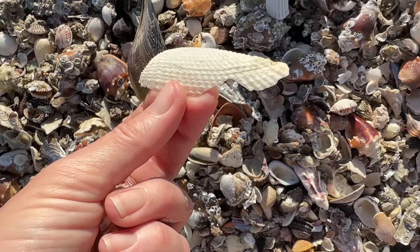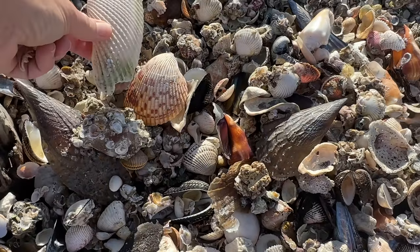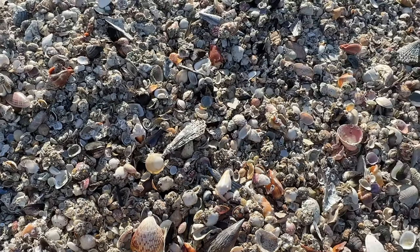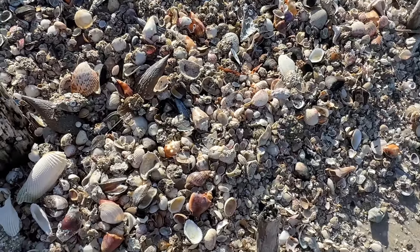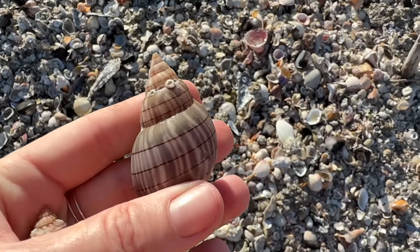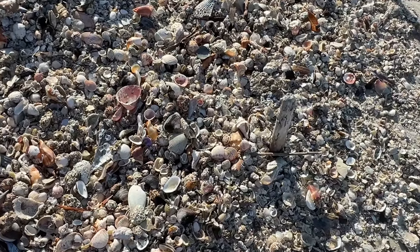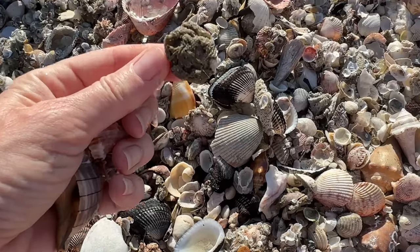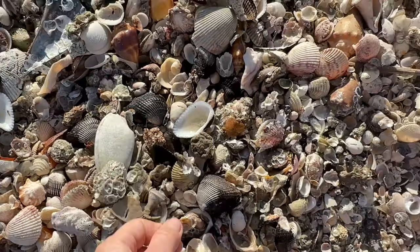That's broken, I'll leave that. It's just overwhelming — so many. Do I go left, right, here? We'll grab this banded tulip — nice size banded tulip too. It's so fun! Got some purple there, but a little bit too much mud. I'll just leave that.